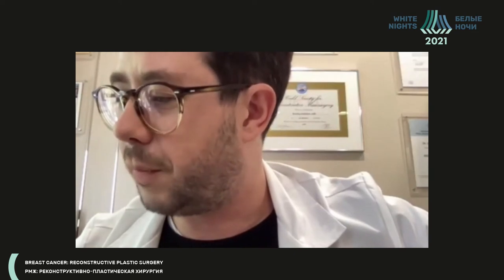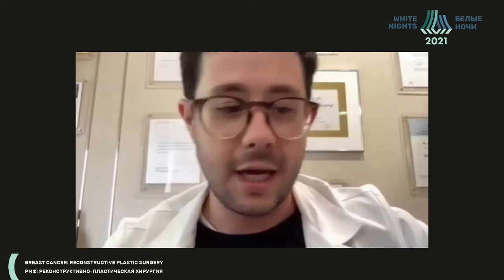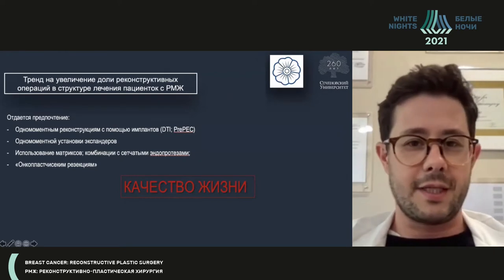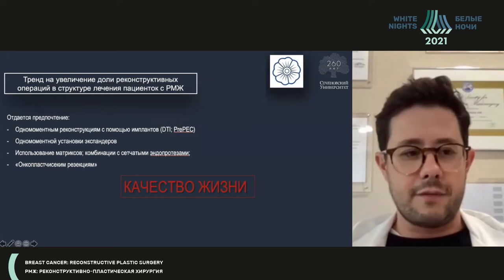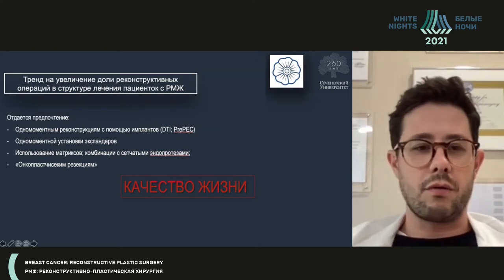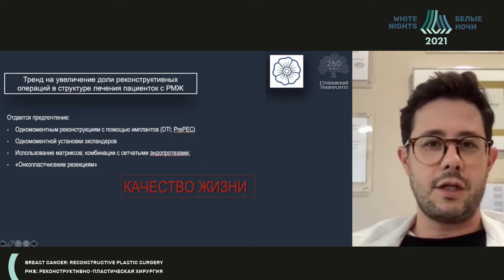Huge thanks for the presentation. It's a great honor to speak in this forum. There will be some dubious, questionable points. It's known that the number of reconstructive procedures is increasing, aesthetic operations are going on. I have the honor to participate in these operations and to listen to presentations of my colleagues in different conferences — surgeons who do oncological surgery, radiologists, and chemotherapists.